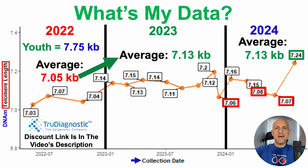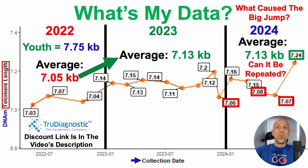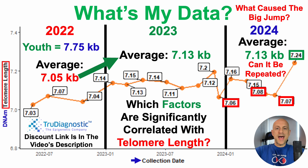When considering that variability, this raises a few questions. First, can I repeat the 7.24 kilobase value for telomere length? And what may have caused the big jump from 7.07 to 7.24 — or what may have caused seeing my best-ever data for telomere length? To address that, which factors are significantly correlated with telomere length?